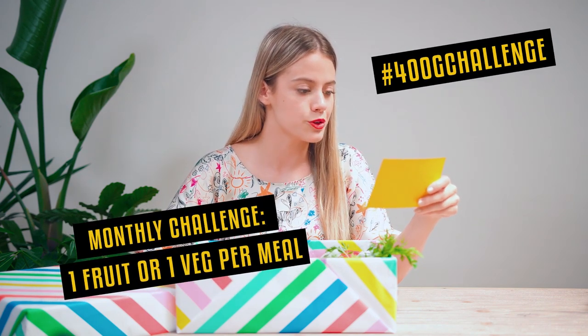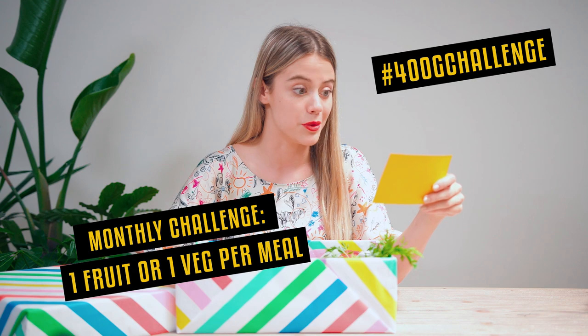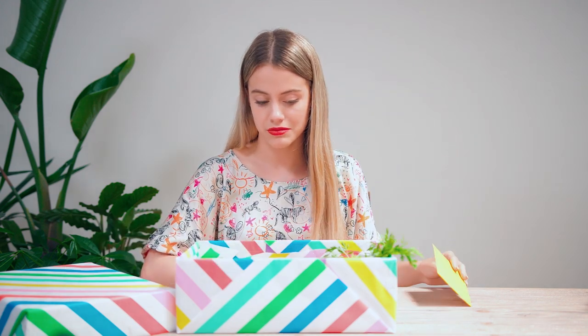That wasn't what I expected at all, but I guess there are always new things to learn about fruit and vegetables. Are you up to the 400 gram challenge? Include at least one fruit or one vegetable at every meal this month. I think I can do that. Now I challenge you to include more of these fruits and vegetables into your diet and improve your skin. See you next time!